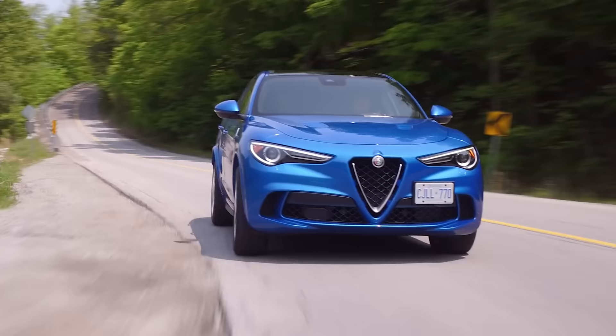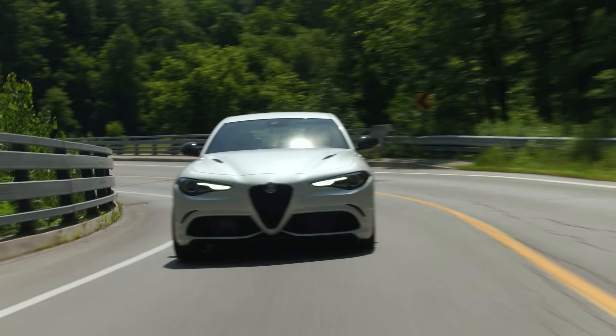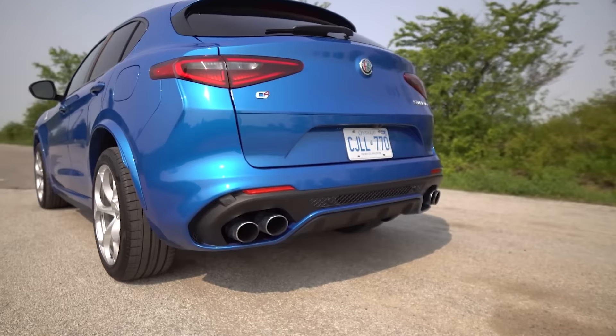Previously we have only driven the Stelvio Quadrifoglio, which I absolutely love, but spoiler alert, I think I like that one a little more than this. I like the looks of this more, but let's get into what this car is now. Have they changed anything with the drivetrain? Absolutely not. It still sounds really good like we said, but it's just not as loud as the Stelvio felt, or maybe we're just remembering it differently.